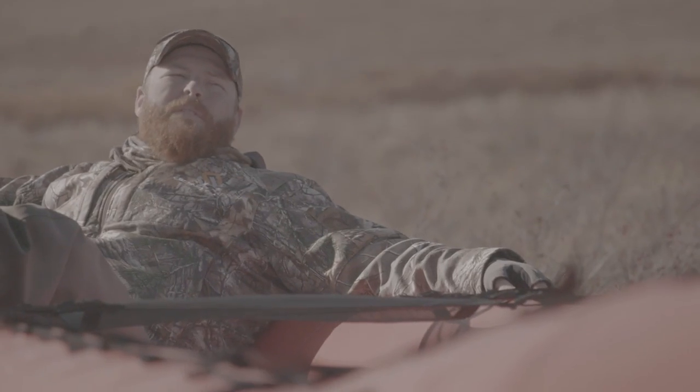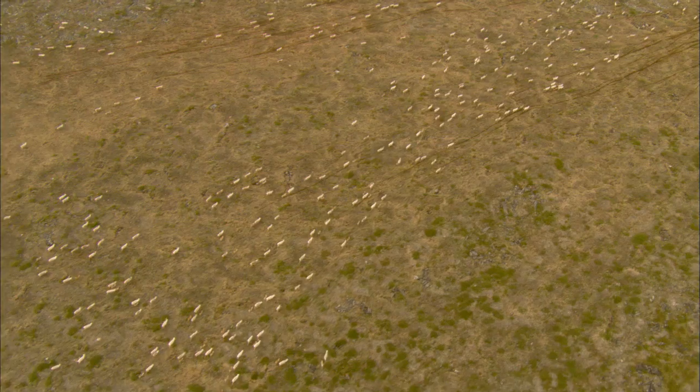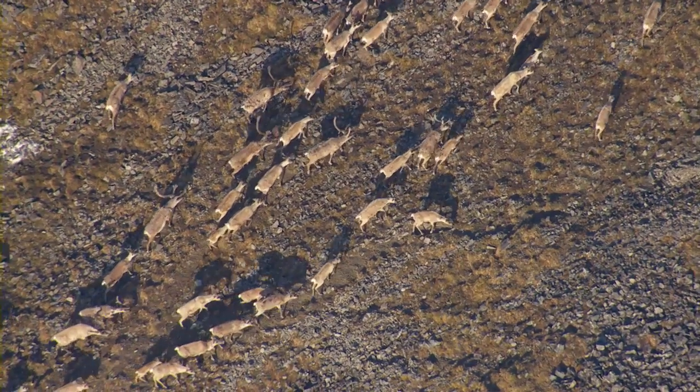It amazes me how caribou just move through this stuff like it's nothing. They run through it. Traversing the tundra with ease is not the only adaptation that has been essential to the survival of caribou in the north.